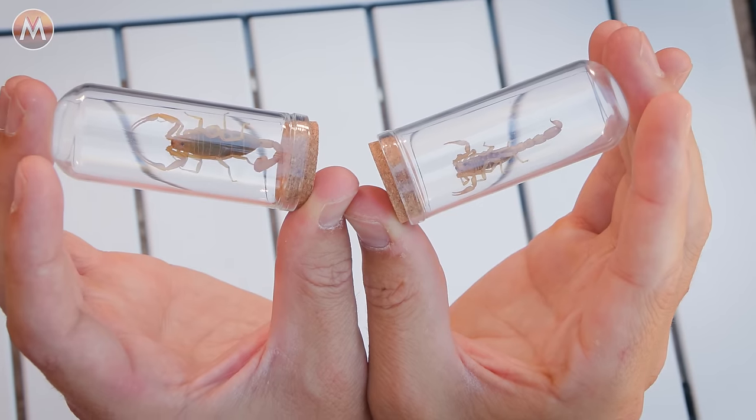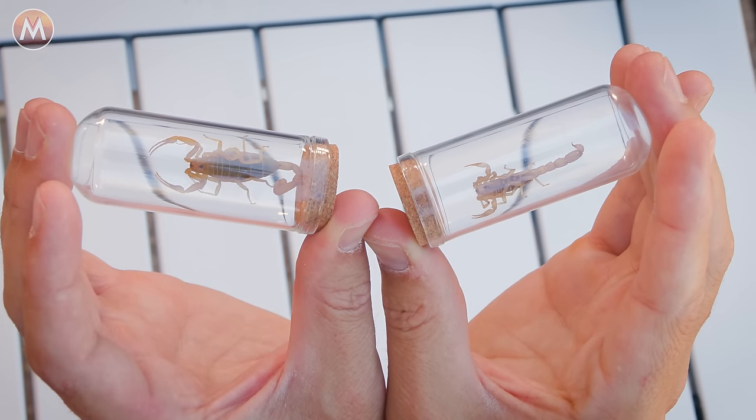I would call that a very successful late night scorpion hunt, because we found not one but two new species of scorpion to rate on the bite sting index. And instead of putting them off until the end of the video, I think I'd rather get into it right now. Let's enter the sting zone with the devil scorpion.